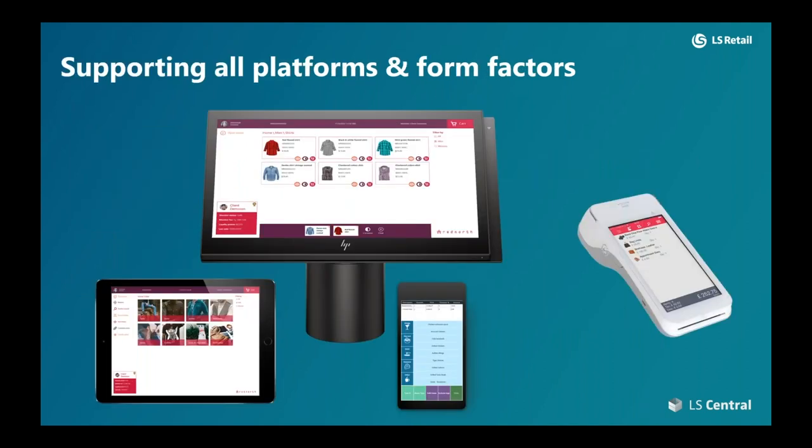Due to time constraints, I'm not going to go into the details of how LS Pay integrates with our Android and iOS devices. Just be advised that LS Pay works on all the platforms you can run our point of sale on. If you're keen on learning how we support Android and iOS devices, please reach out and I'll be happy to answer via email.